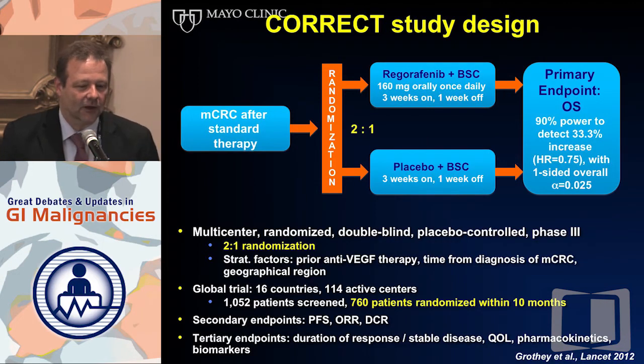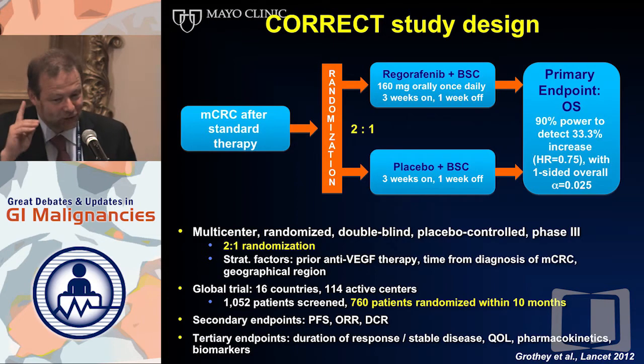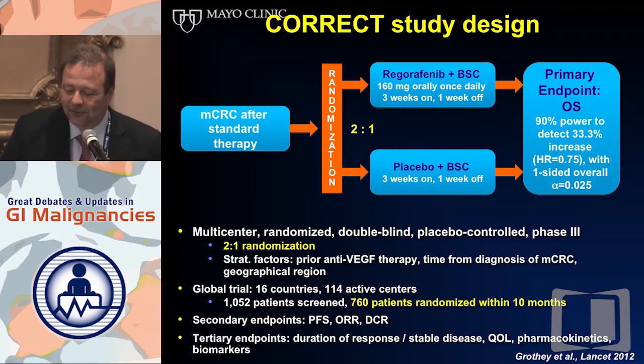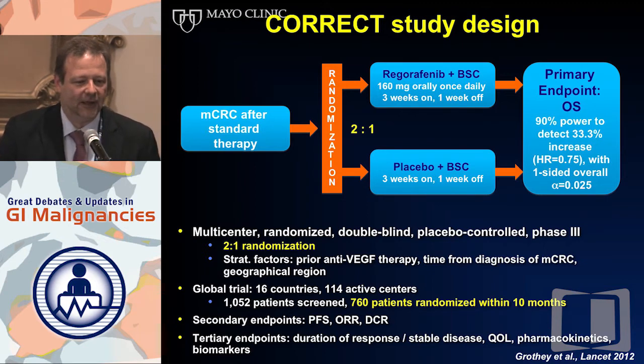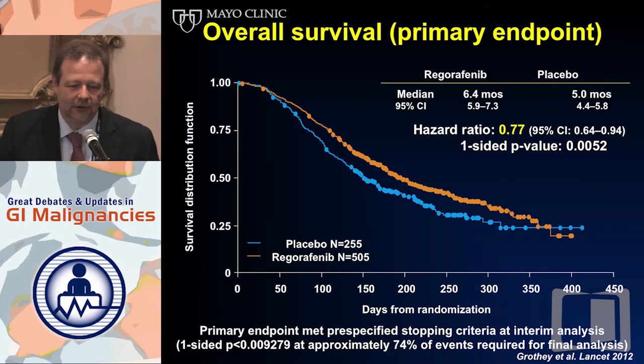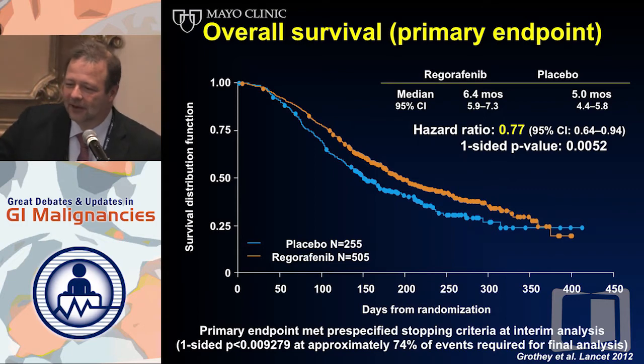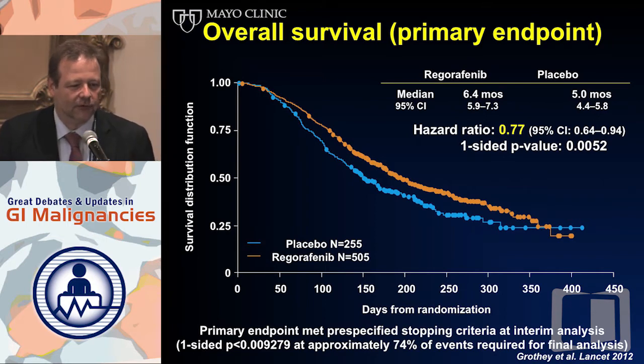So what is Regorafenib? Regorafenib is a drug you're probably familiar with, which got approval in last-line colorectal cancer based on the CORRECT study, which Eric and I co-chaired — so Eric will actually discuss against his own trial. Two-to-one randomization, Regorafenib versus placebo; all these patients had Bevacizumab, Cetuximab, K-RAS wild-type, Oxaliplatin, Irinotecan, and 5-FU — a really refractory patient population. The hazard ratio was 0.77, which was until recently the strongest hazard ratio for overall survival we had seen, beating the TML Bevacizumab beyond-progression study — a 23% reduction of death events.